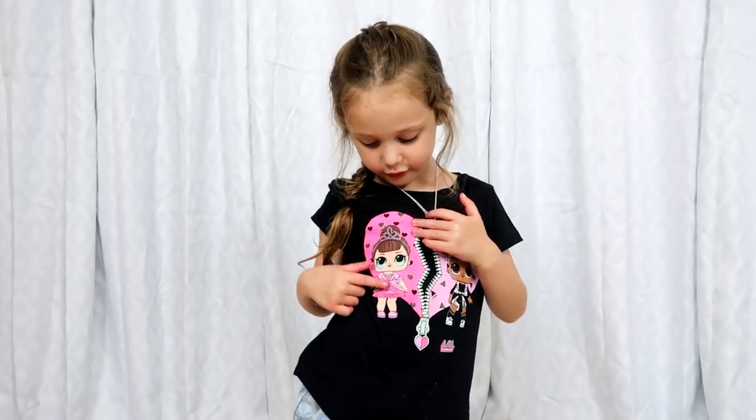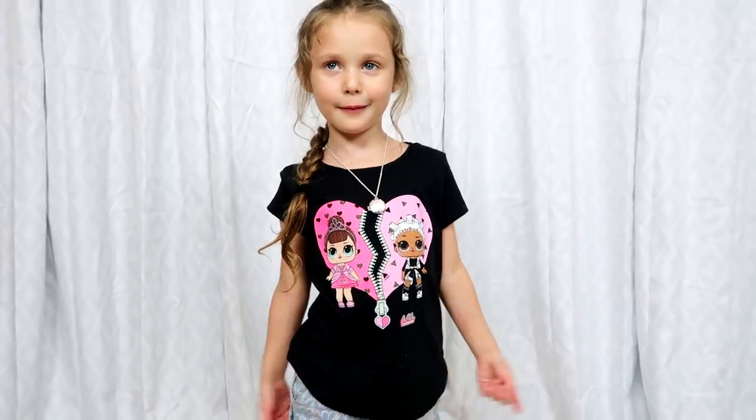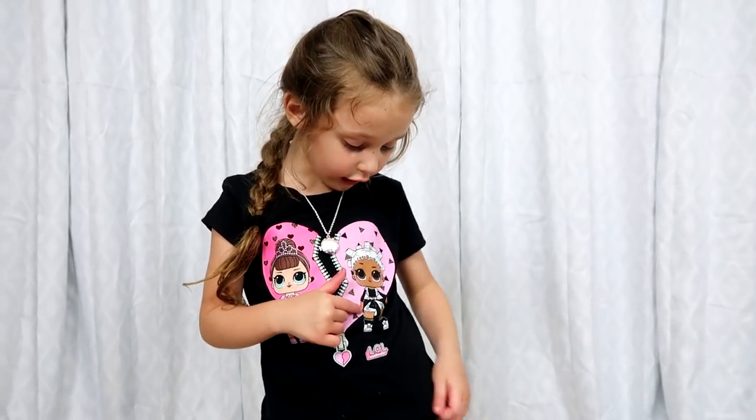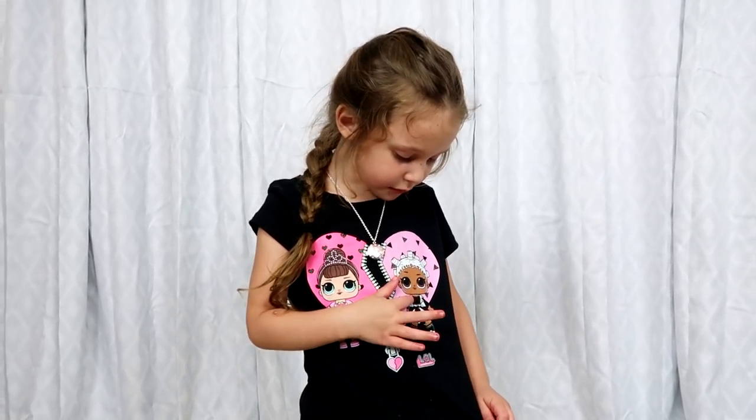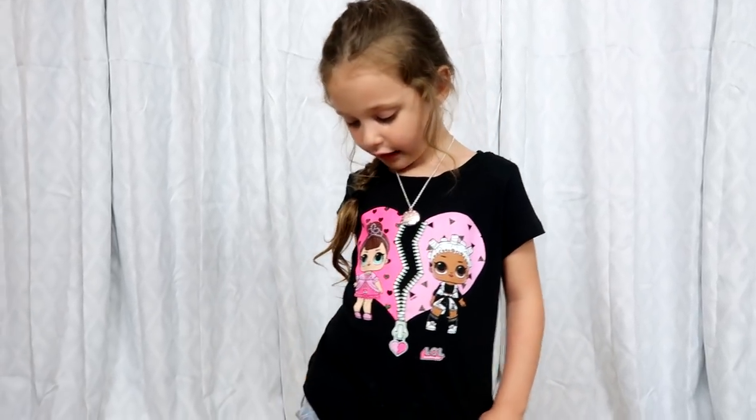And little blue bows that are sparkly. And I got her — I forgot her name. She got white with black. And then that's it. So you like t-shirts? Yeah.